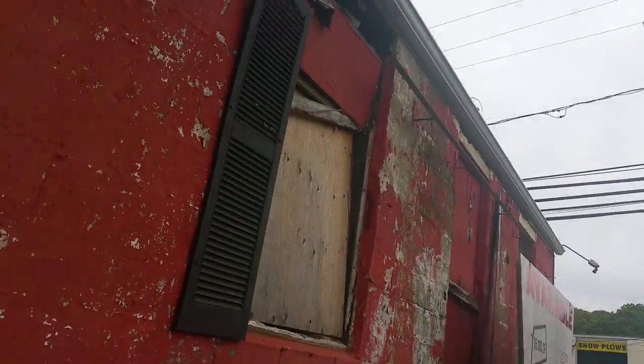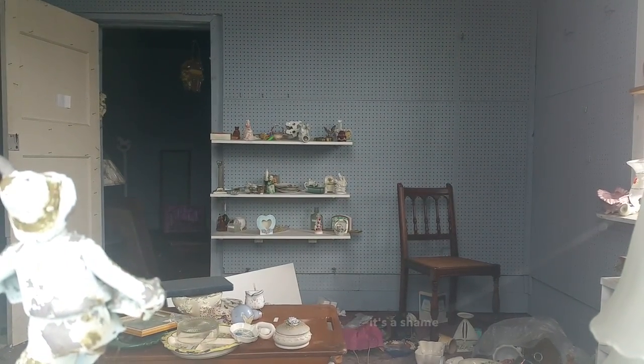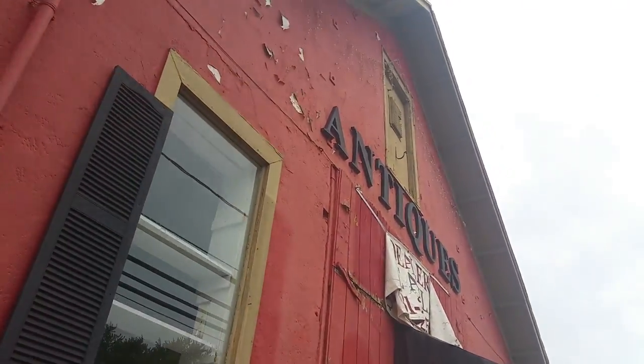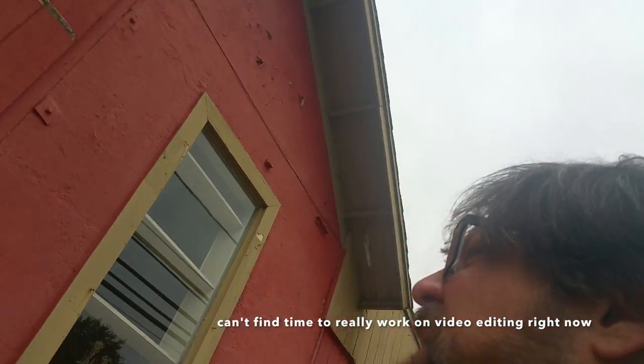There you have it — the decaying antique shop in Huntington, South Huntington, Huntington Station area. I salute the memory of this antique shop with my almost-finished dunking iced coffee. Thank you for watching this real quick little video log. As I'm getting ready to move, I can't find time to really work on video editing right now on all the incredible places I've been — and it's been a lot. So much more to come. Bye-bye.